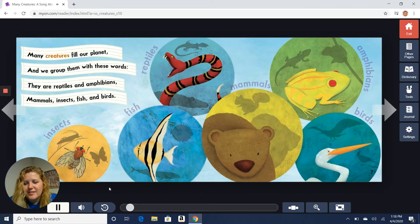Many creatures fill our planet and we group them with these words — they are reptiles and amphibians, mammals, insects, fish, and birds. So those are the six different groups that we have: insects, fish, reptiles, mammals, amphibians, and birds. Let's learn a little bit about each one.